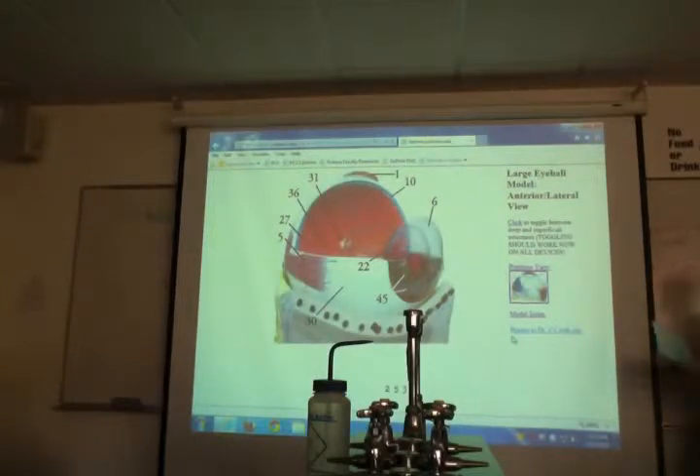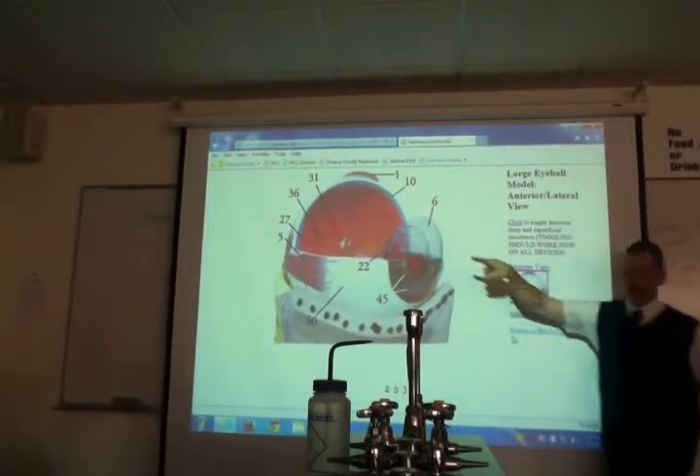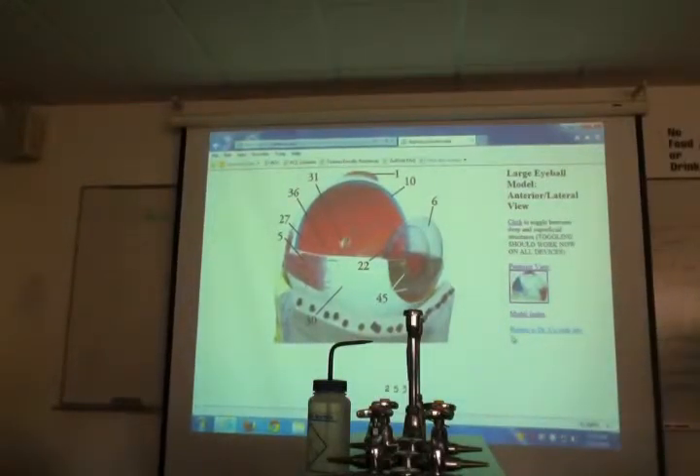Then we go down one further, to this red layer — the third layer in. What do you call the third layer in? The retina, or the sensory tunic. That's where you 'feel' in your eye. So you have fibrous tunic, vascular tunic, sensory tunic — three layers. The red stuff in general, all that red from my mouse, is the retina — the back of the eye.